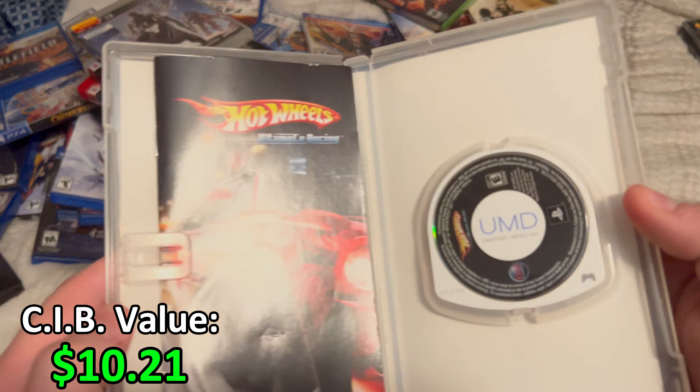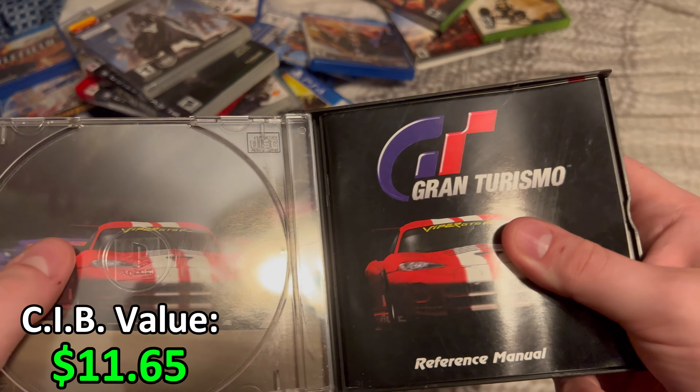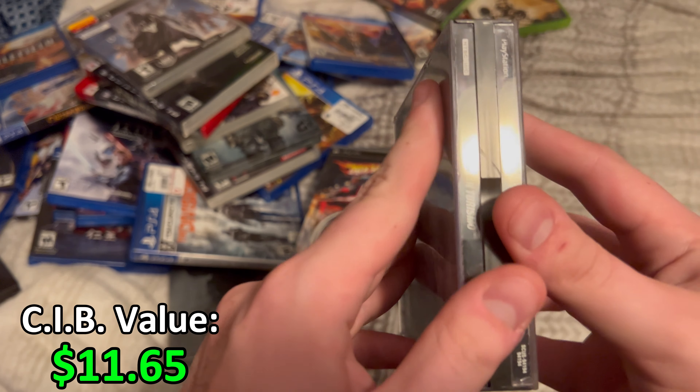The last game I haven't shown you guys is the original Gran Turismo for the PlayStation. This is in the original jewel case. It comes with the manual, and then we have the actual disc along with another manual insert.